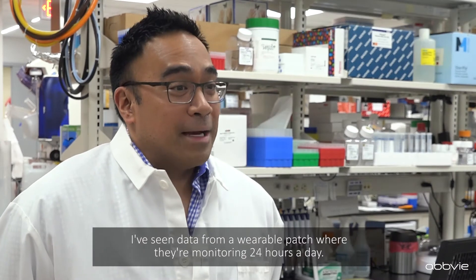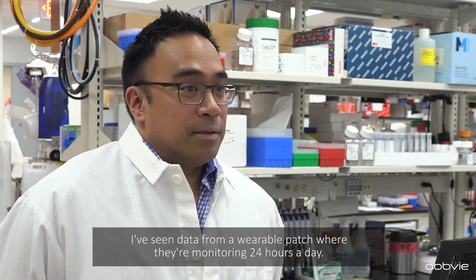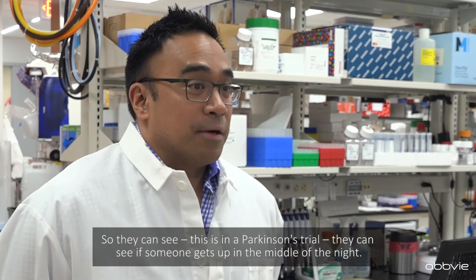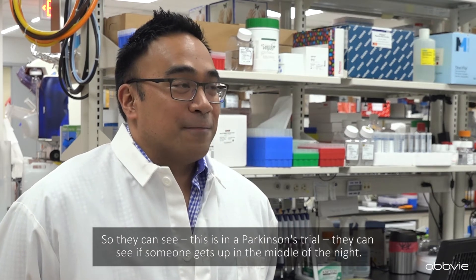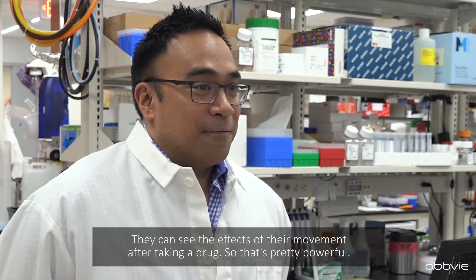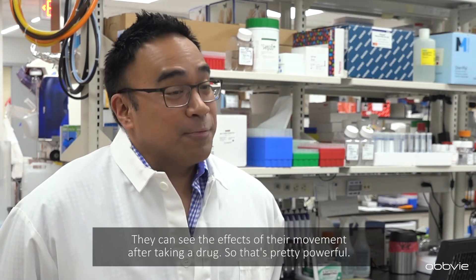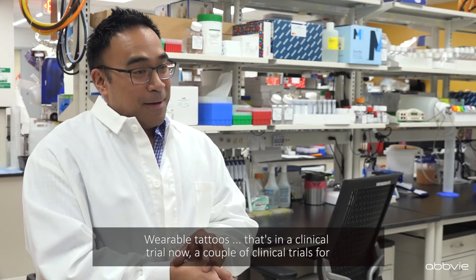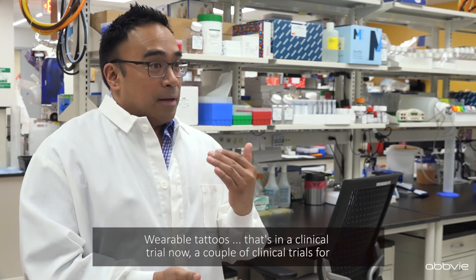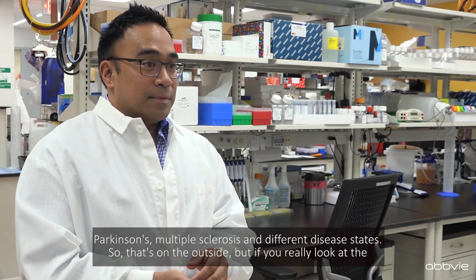I've seen data from a wearable patch where they're monitoring 24 hours a day — and this is in a Parkinson's trial — they can see if someone gets up in the middle of the night, they can see the effects of their movement after taking a drug. Wearable tattoos are in clinical trials now for Parkinson's, multiple sclerosis, and different disease states.